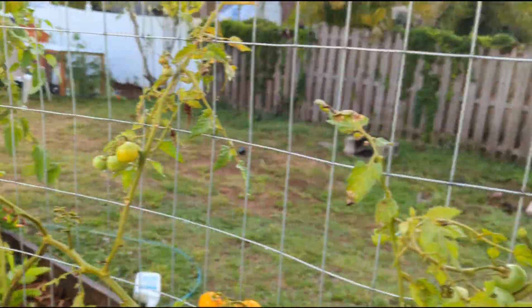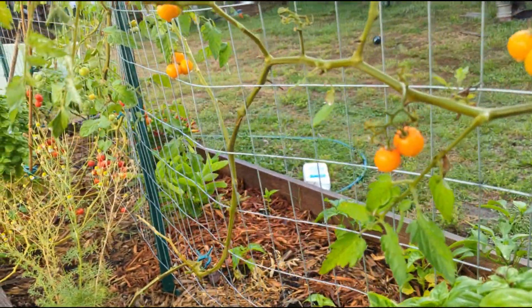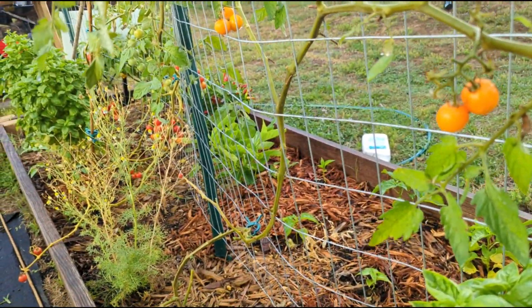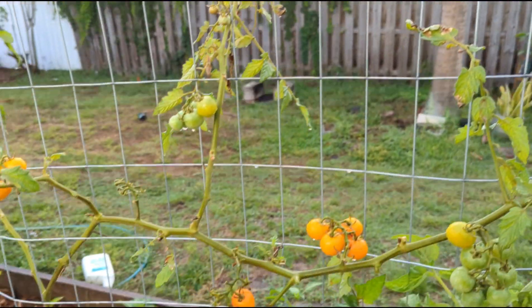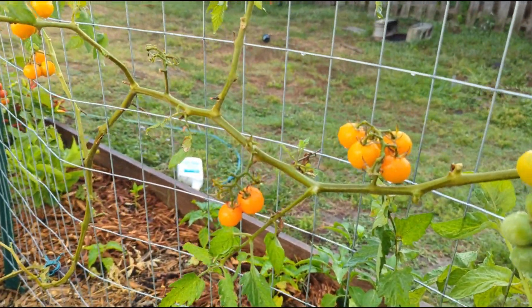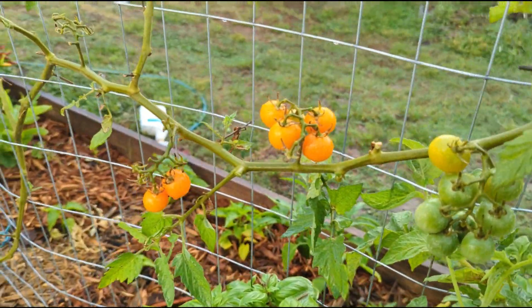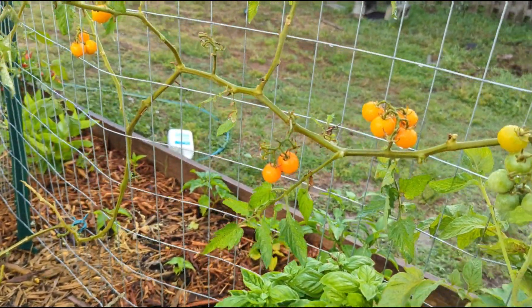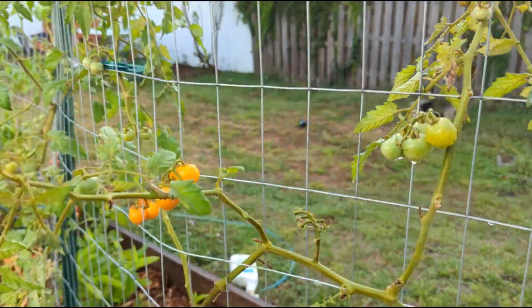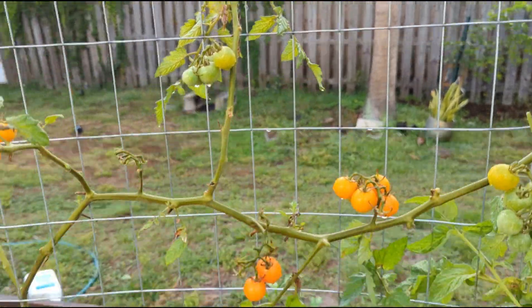It's a daily battle against these bugs. It's okay that these came off because they were all eaten up. If you don't stay on top of it — I went on vacation for just a few days — they're gonna stay on top of it for you. My tomatoes are getting thinner and thinner.